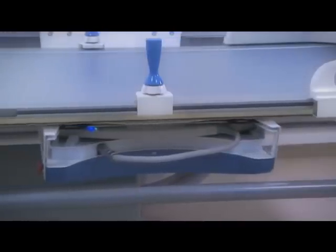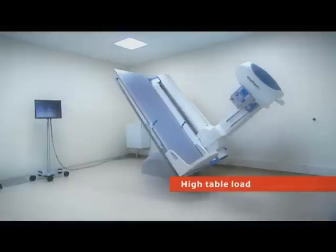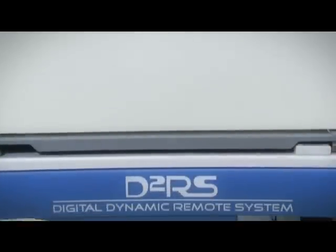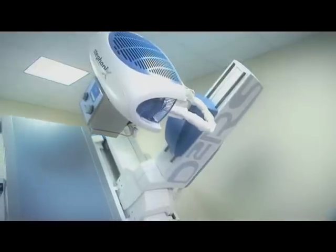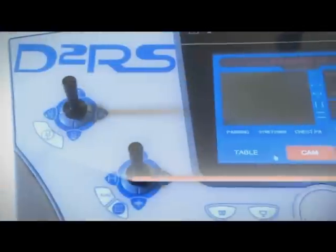And that means a whole range of strong features. Key to D2RS's unique flexibility is freedom of movement in all directions, and the simple to operate console ensures quick, accurate and effective positioning.